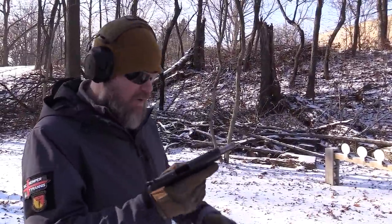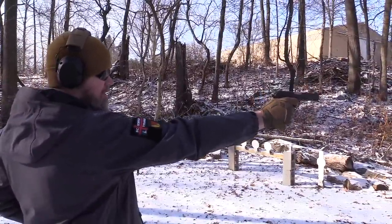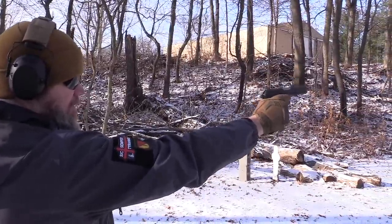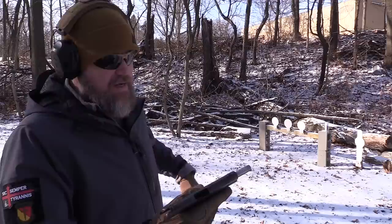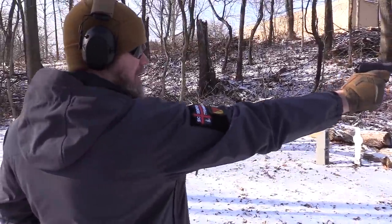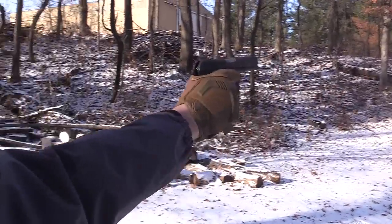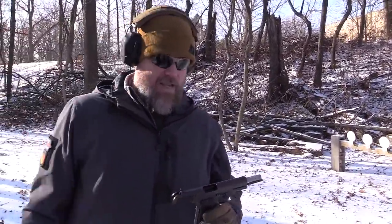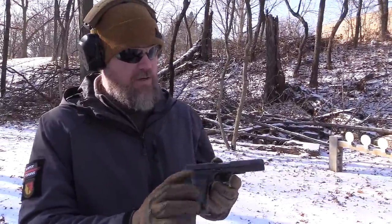Let's shoot this handgun the way it was shot back in the day — one-handed, right, comrade? You'd be in trouble if you were 30 yards away from me even one-handed. It's a surprisingly ergonomic handgun to shoot with a really nice little trigger on it. I wouldn't want to get hit by it — what a cool piece of history.